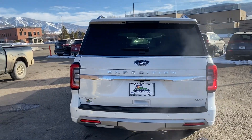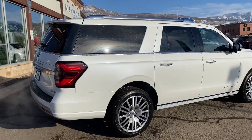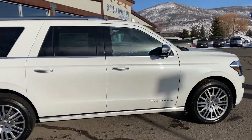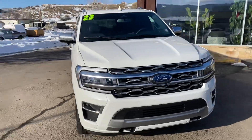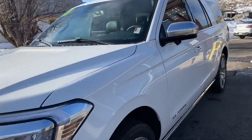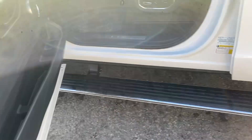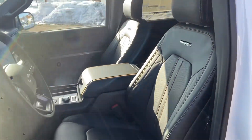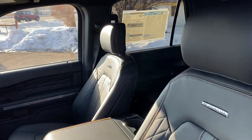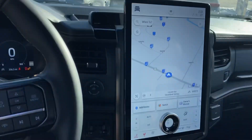Beautiful Expedition Max Platinum — this is the vehicle you inquired about. It's absolutely amazing. It's got the power fold-out steps when you open the door, full grain leather interior, very comfortable, a huge screen, and it's got all the options.